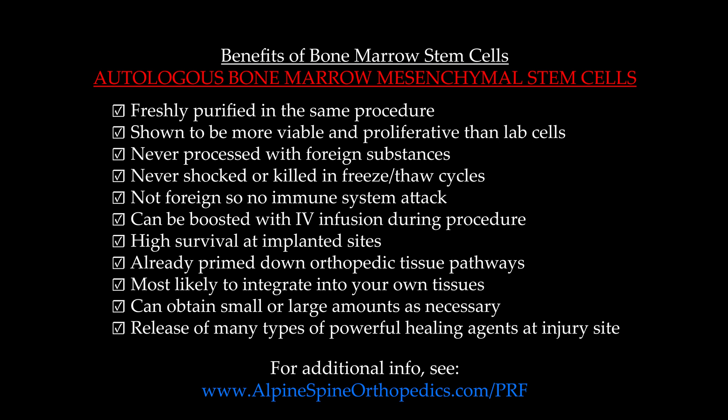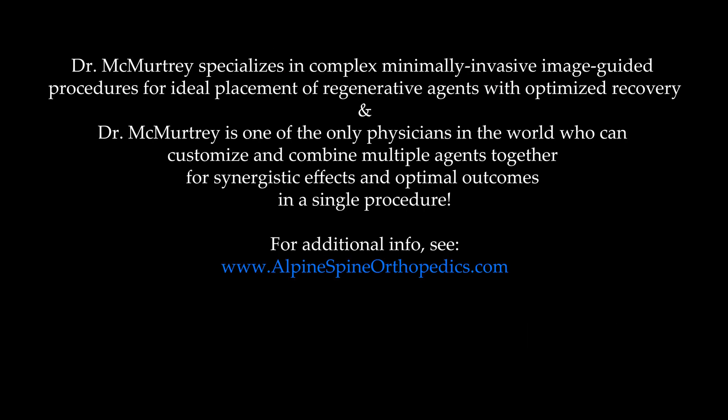They help stick the stem cells where they need to be and help them to live and thrive. We even see this in the lab when culturing them — if you give them a protein matrix to proliferate on and grow on in the lab incubators, something like Matrigel, these stem cells will live and thrive through multiple cell cycles and replication cycles. I specialize in complex, minimally invasive, image-guided procedures for ideal placement of these regenerative agents for an optimized recovery, and I'm one of the only physicians in the world who can customize and combine these different agents together for synergistic effects and optimal outcomes, all based on your specific injury, combined into a single procedure.